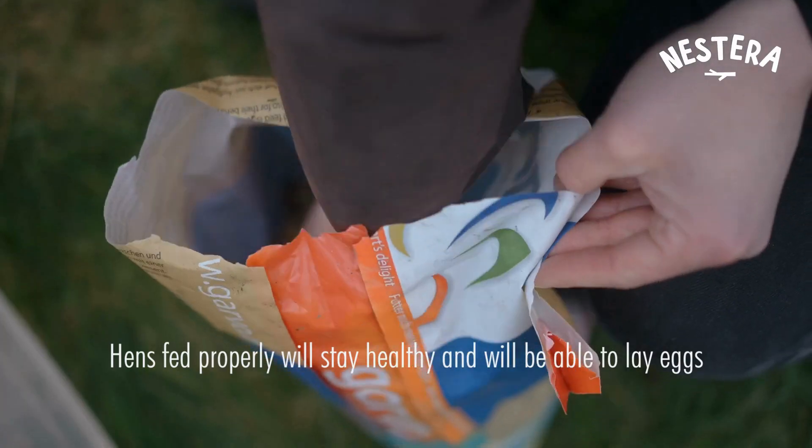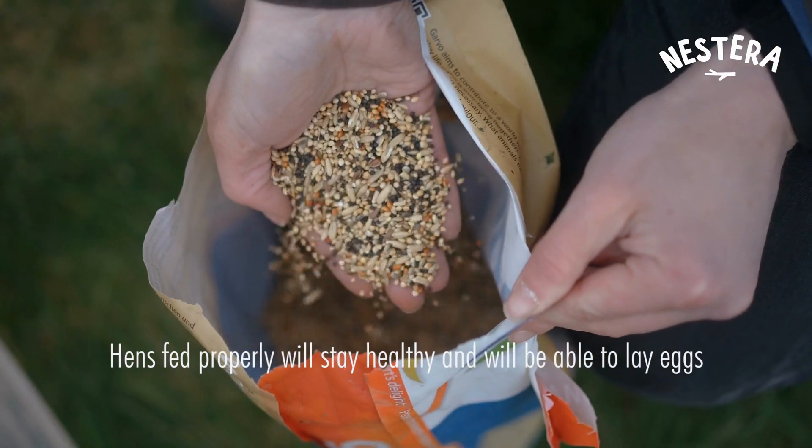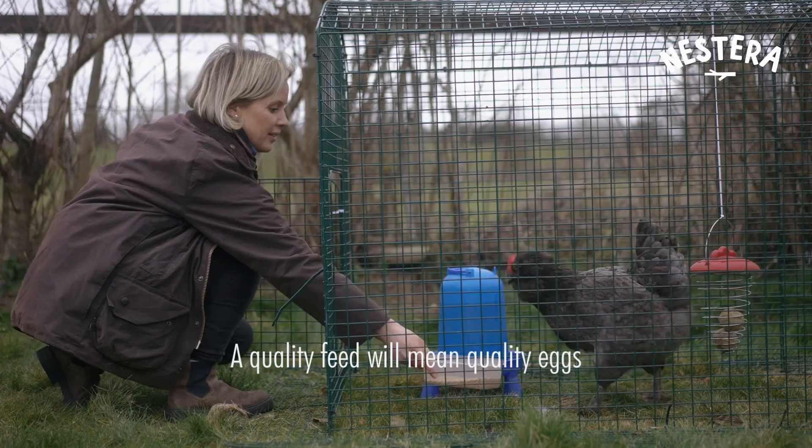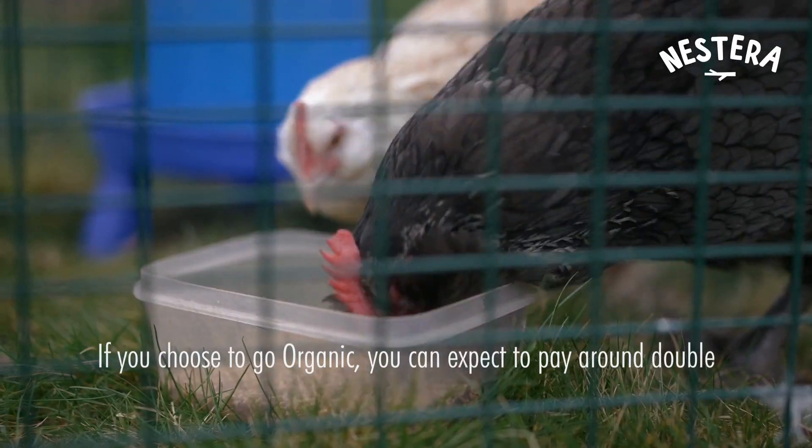Hens fed properly will stay healthy and be able to lay eggs. A quality feed will mean quality eggs, but if you want to go organic then you can expect to pay about double for organic feed.